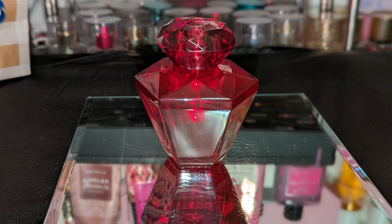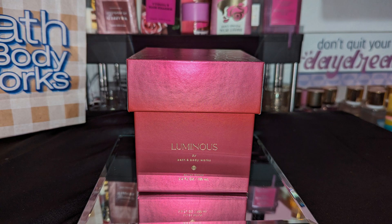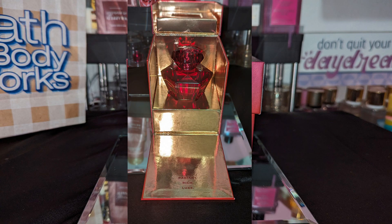And the box it came in is gorgeous — it's very giftable. I cannot throw the box away.